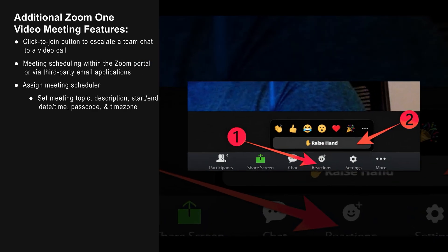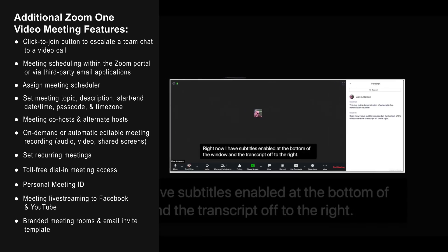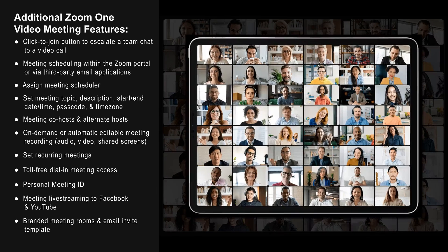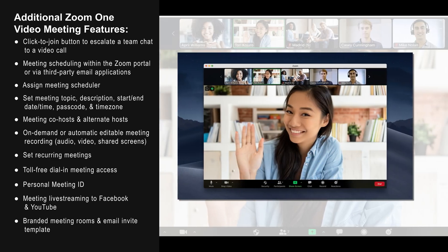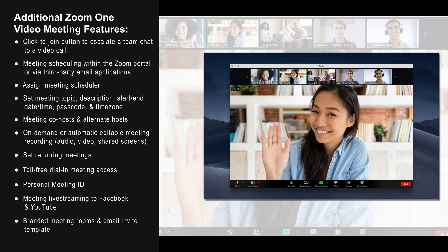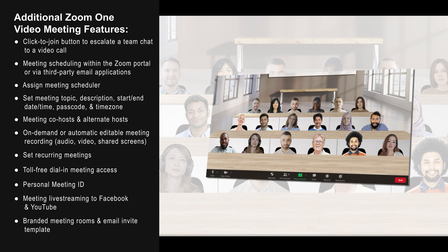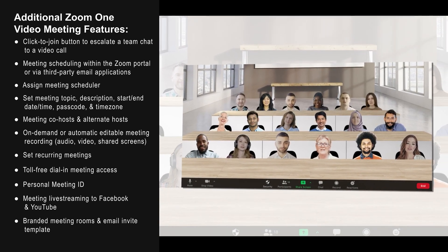Features like virtual hand raising, polling, screen and file sharing, reactions, and live meeting transcription with closed captioning keep participants engaged. Gallery, spotlight, pin participant, and active speaker views give virtual meetings an in-person feel. Zoom's unique immersive view places all participants in a virtual auditorium or other shared space to replicate the conference experience.